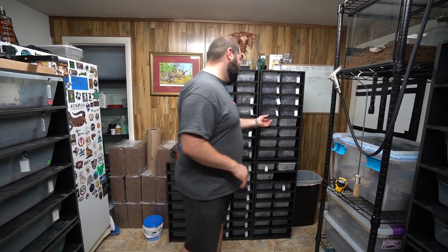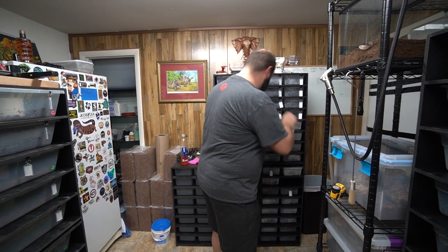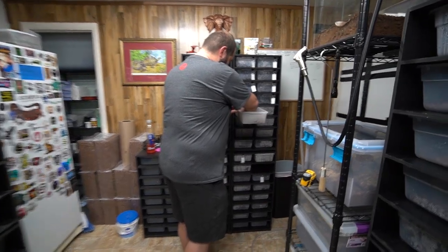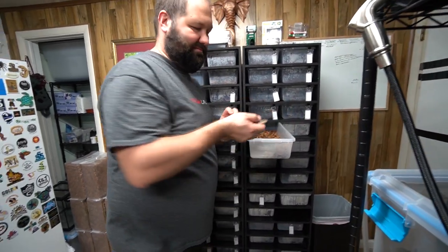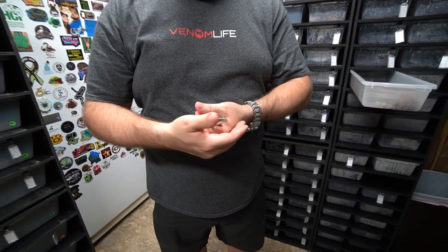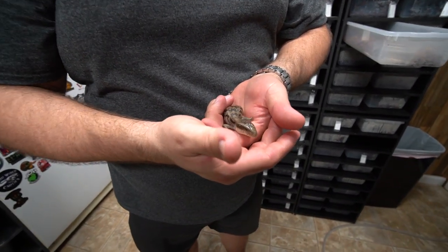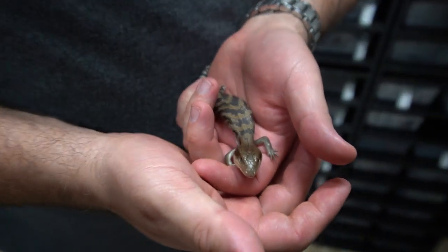We got some baby Eastern blue-tongued skinks and I'm gonna show you how cute they are. So I'm gonna grab one out and hopefully they don't bite me. They're very very jumpy at this young age and very cute as you can see.